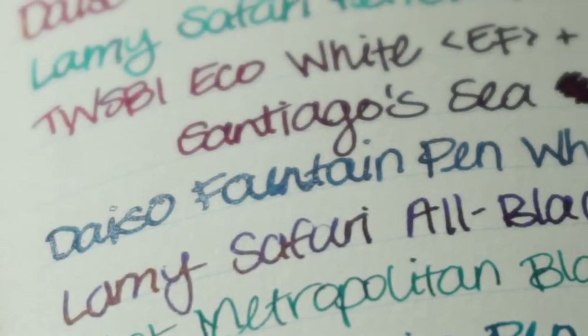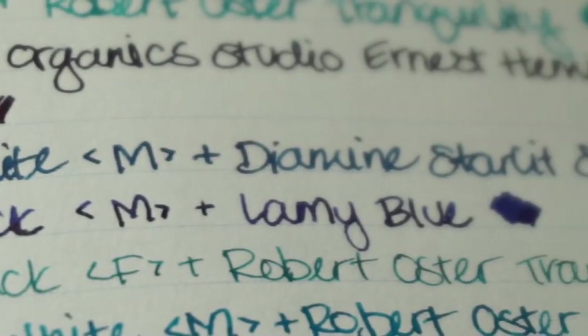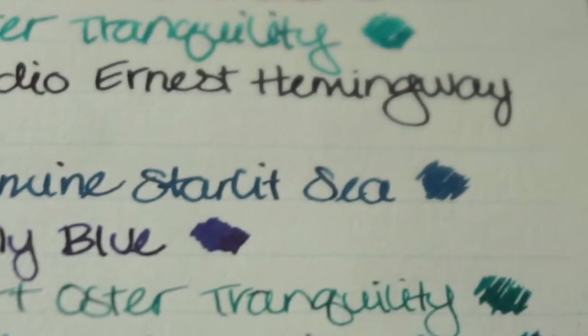There were three fountain pen inks that I tried this past month that I really enjoyed. The first one is Diamine Starlet. I did talk about this in my last video, but it is just a gorgeous deep blue with a lot of sparkle, and that's what I've noticed that I gravitate towards in terms of ink properties. I really enjoyed that ink, especially in my Daiso fountain pen because that is the broadest nib that I have in my collection so far, so I feel like it gave me a pretty fair idea of what the ink was like. Despite all of the glitter particles, I didn't have any flow issues using it with my Daiso fountain pen, so that was a plus.